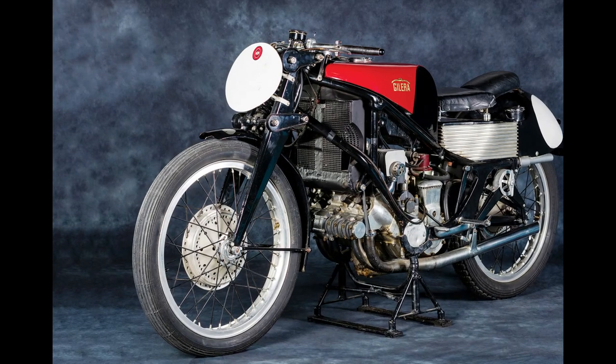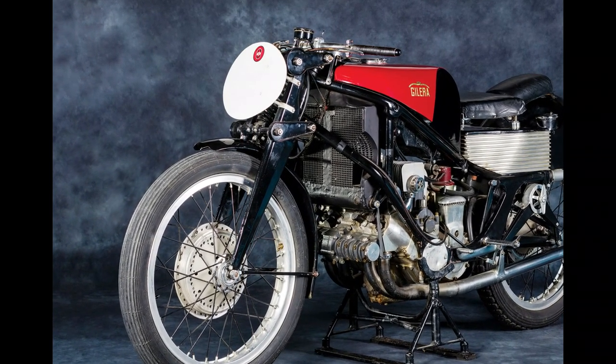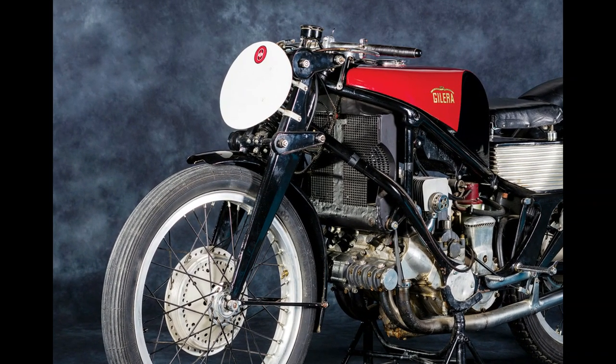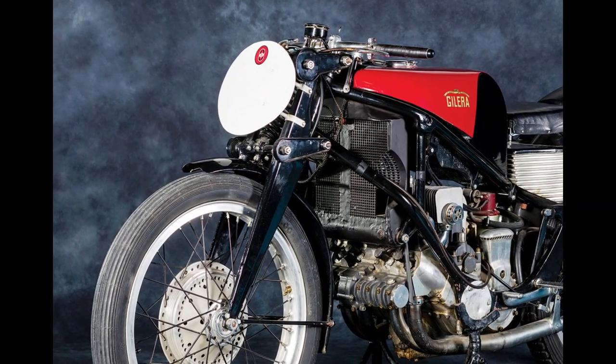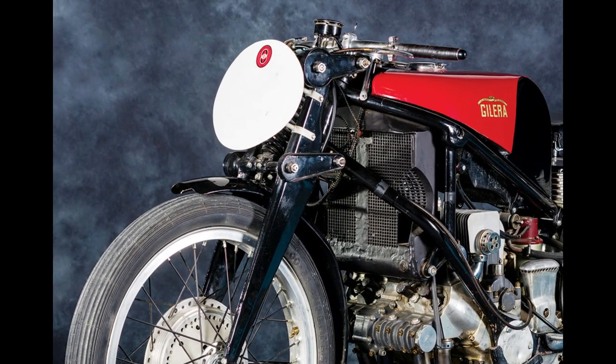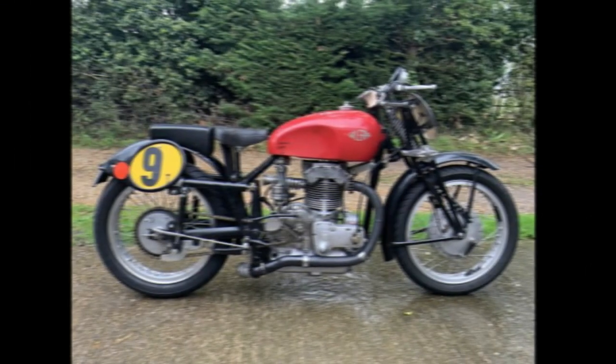Number 10: Gilera Rondine. The inline four-cylinder engine, mounted across the frame, has virtually become the default layout for modern bikes. Sure, there are plenty of alternatives, but the transverse four is one of the designs that's closest to perfection, whether it's in a Yamaha M1 or an old Honda CB750.